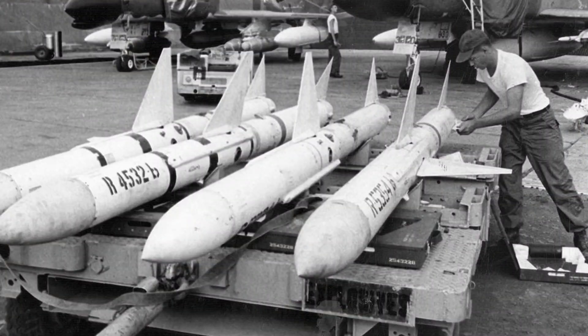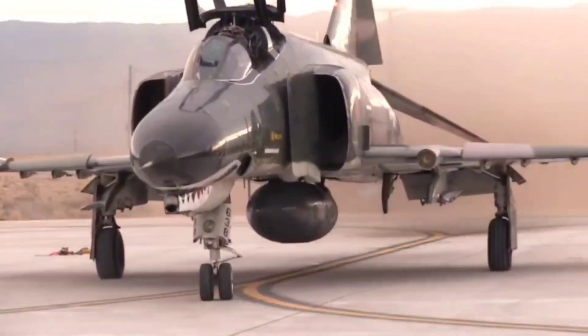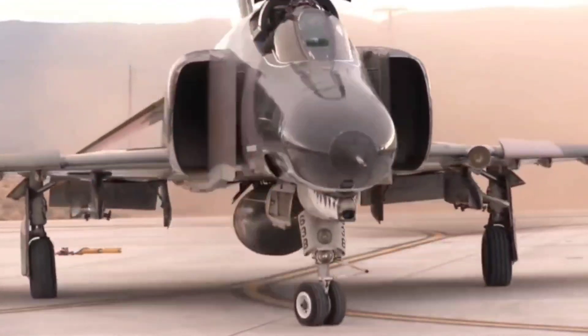With advanced radar paired with the AIM-7 Sparrow and AIM-9 Sidewinder missiles, the F-4's combat superiority was unmatched, downing over 100 MiGs during the conflict and cementing its position as a key combat aircraft of the Cold War. But as always, this wouldn't last.